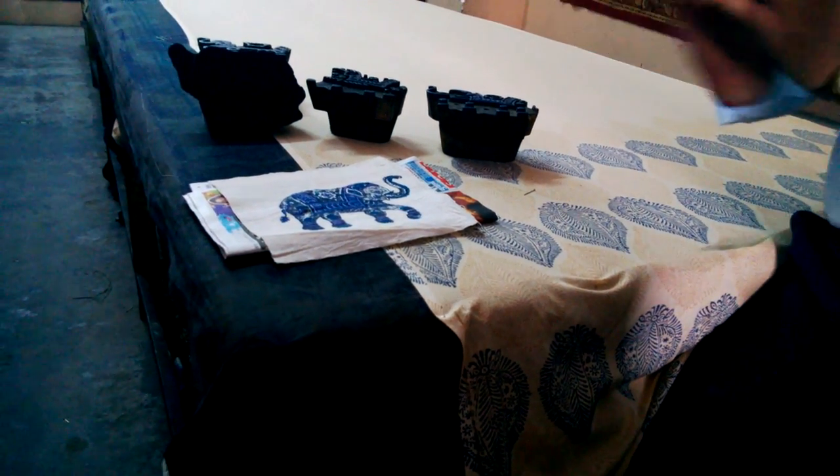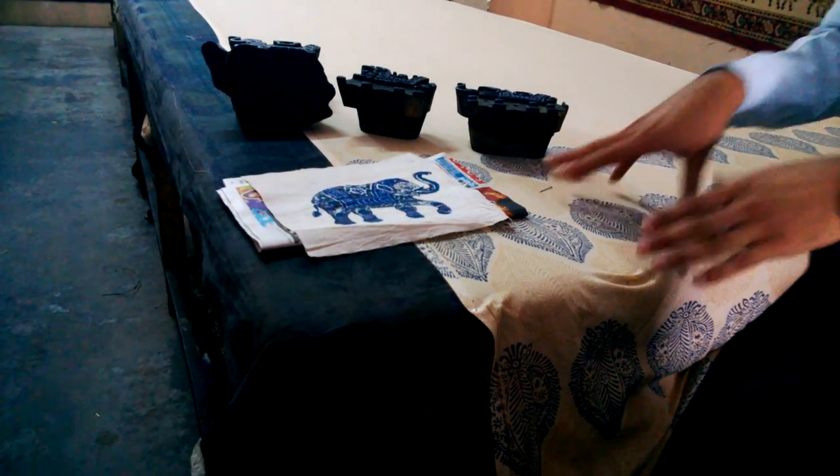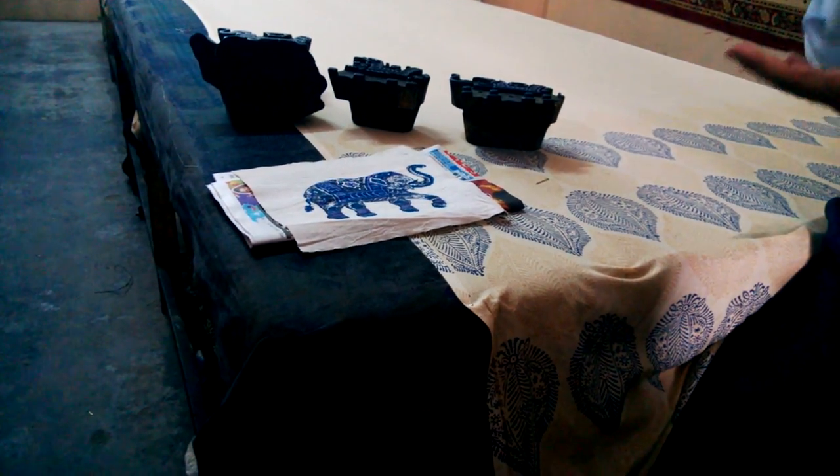After that, you put it in salt water, then the color is fixed. After that, you put it in the machine wash, so the color doesn't come out. So this is the process, which is block printing.